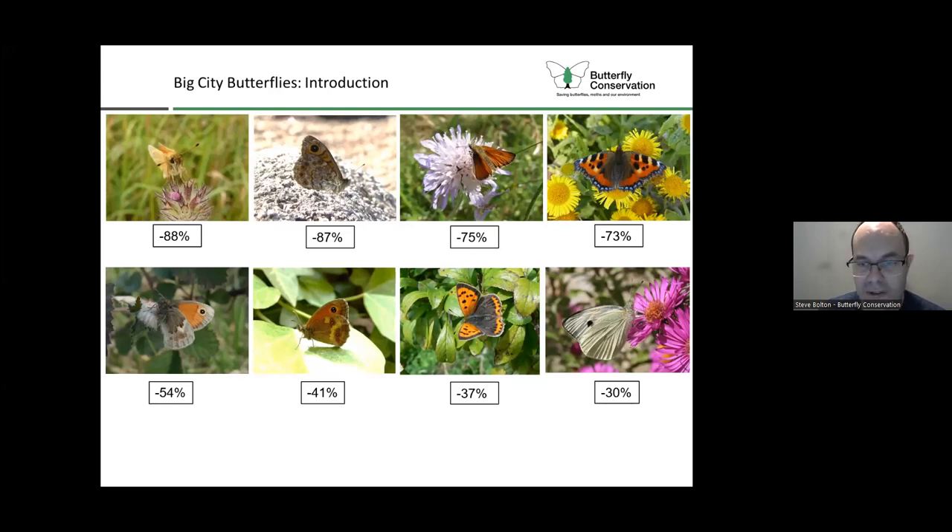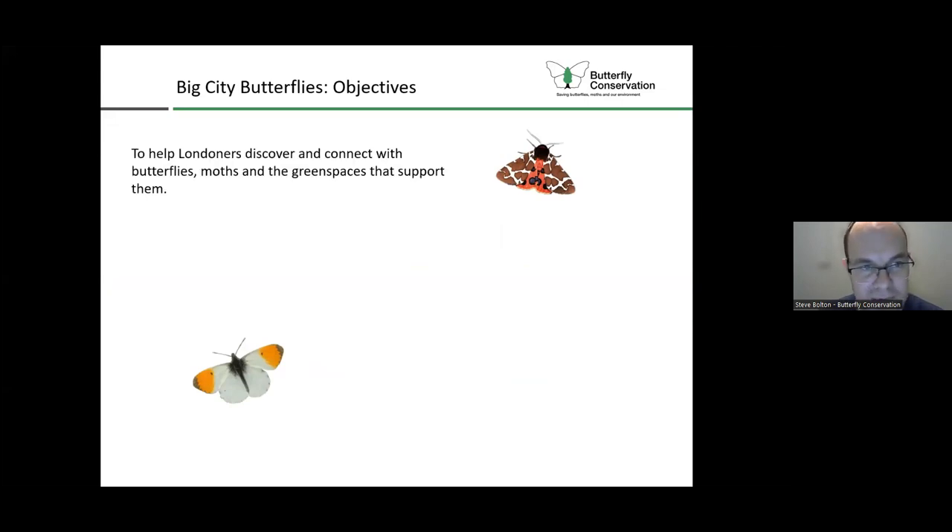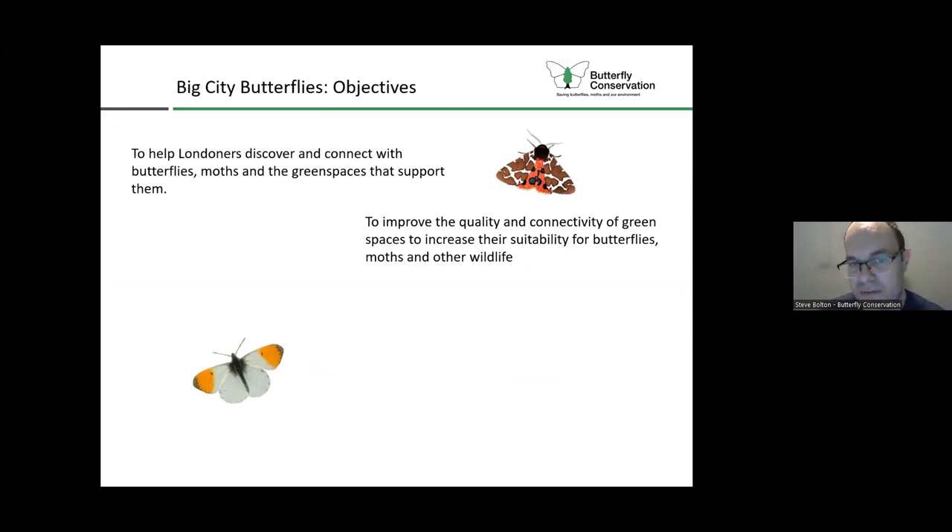To respond to these issues, we set up the Big City Butterflies project. The first objective is to help Londoners discover and connect with butterflies, moths, and the green spaces that support them - working with a wide variety of partners and communities, and Ellie in particular targeting communities we haven't worked with before to spread the word. We also want to improve the quality and connectivity of green spaces to increase their suitability for butterflies, moths, and other wildlife, working with everyone from friends groups to councils to provide site advice.